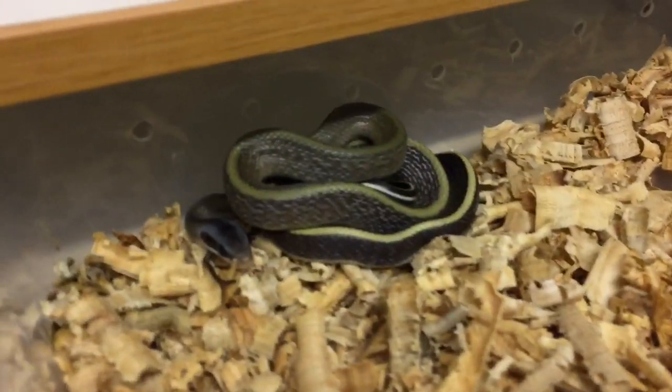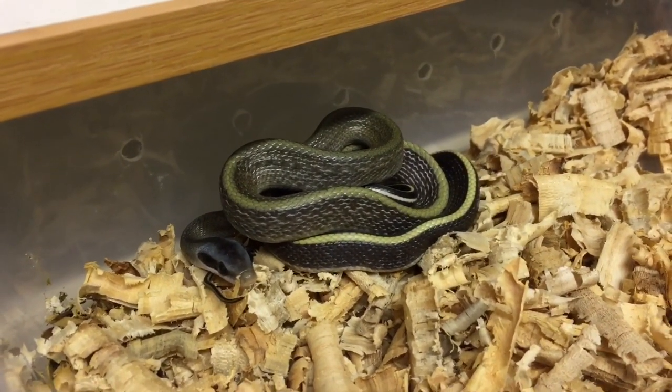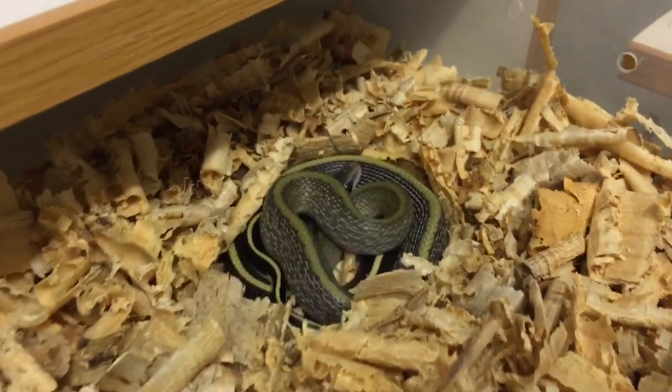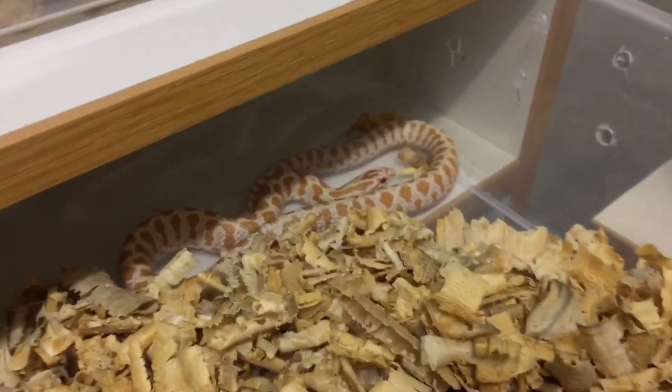Then we have our cave dwelling rat snakes, also known as Ridley's rat snakes — just so beautiful. These also get super light and develop orange colors as they get older. Such a beautiful rat snake. And here are some albino prairie king snakes.